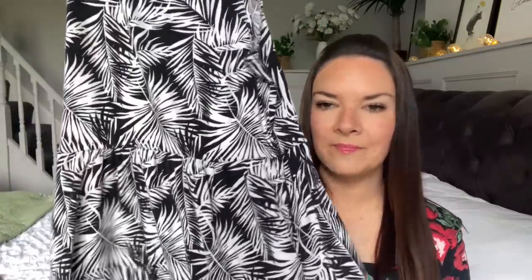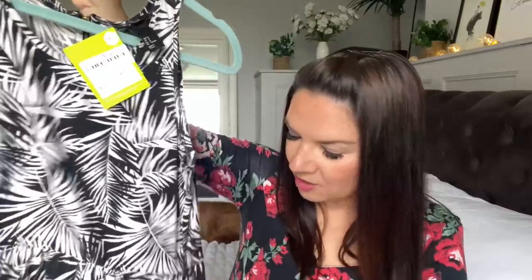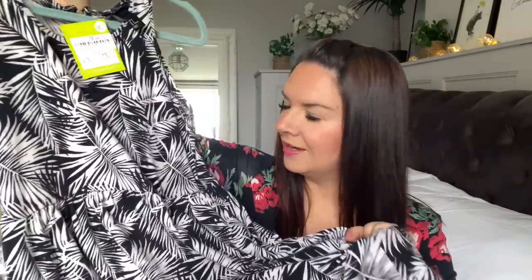I also got this summer dress - it's actually a tiny bit too short for everyday wear, but it'll be fine on holiday. I think it's from H&M and it was three pounds from Saint Elizabeth Hospice. It's got pockets, a really nice pattern - kind of palm trees or leaves - and it's a really soft material. I like it but I just prefer a longer length day-to-day.